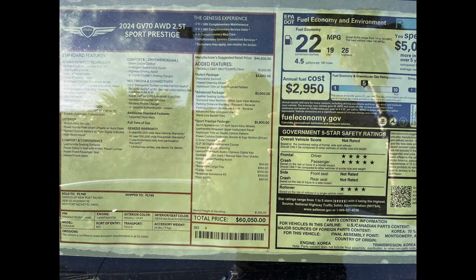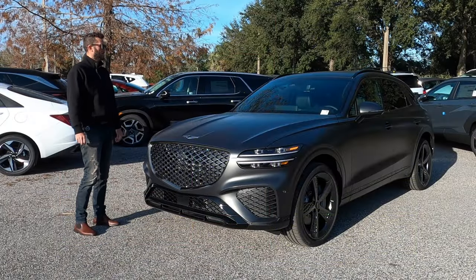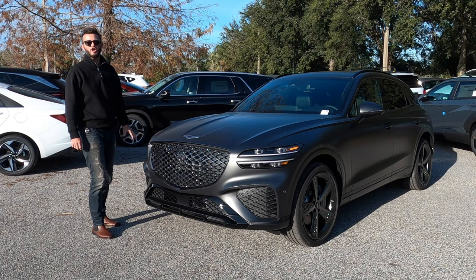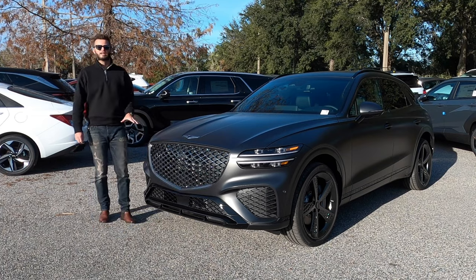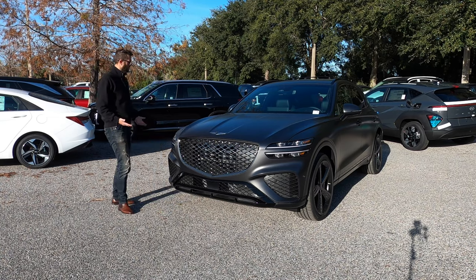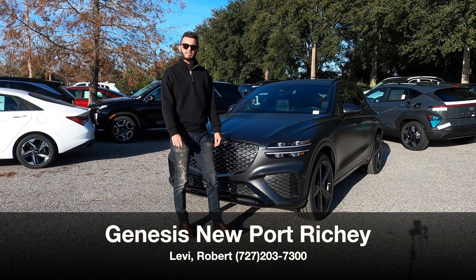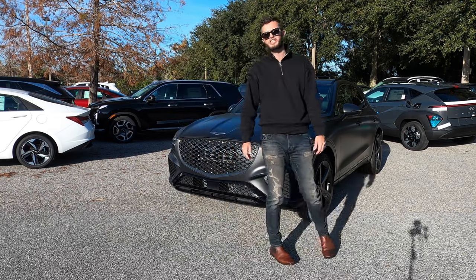Here is the 2024 Genesis GV70 Sports Prestige 2.5T all-wheel drive in Macaloo gray over Obsidian black. We have every option that you can tick when optioning the luxury, but is this going to be enough of a sport drive? I'm Anthony from Hawkeye Rides and I'm going to go over the pros and cons and the problem that I have with the GV70.